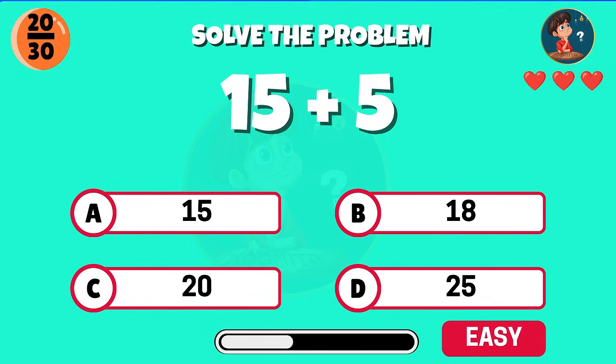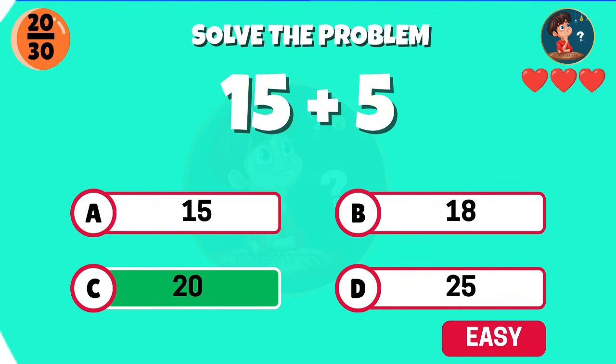15 plus 5 — what do you get? Correct, that equals 20.